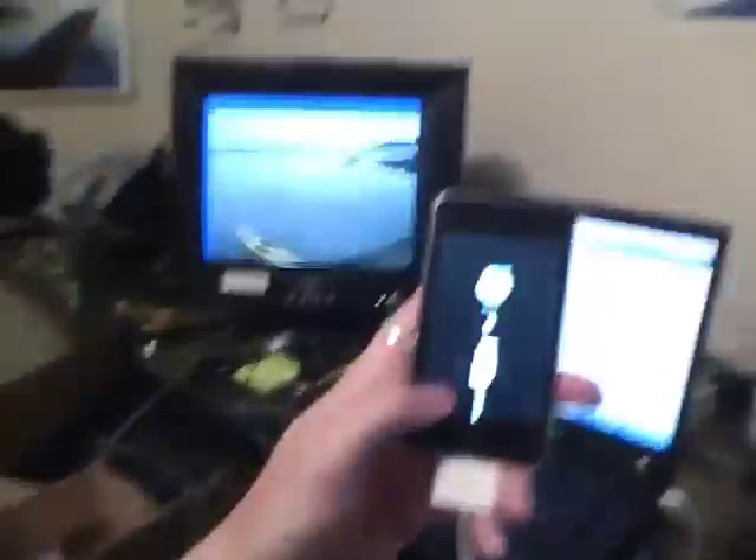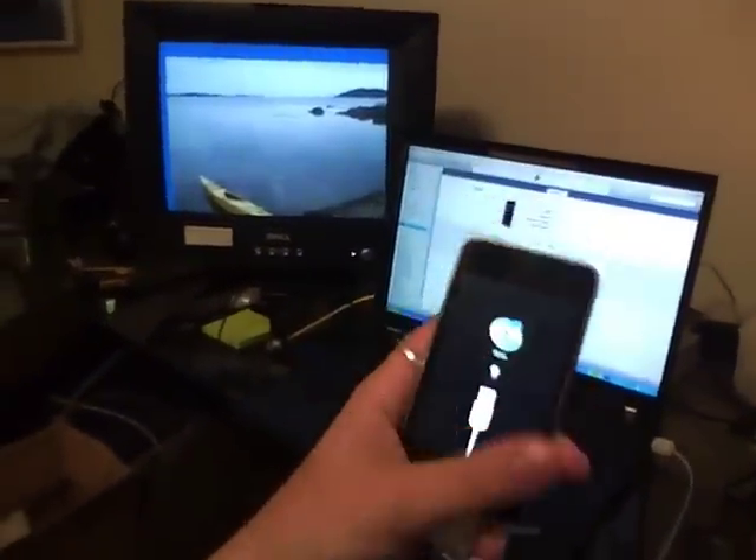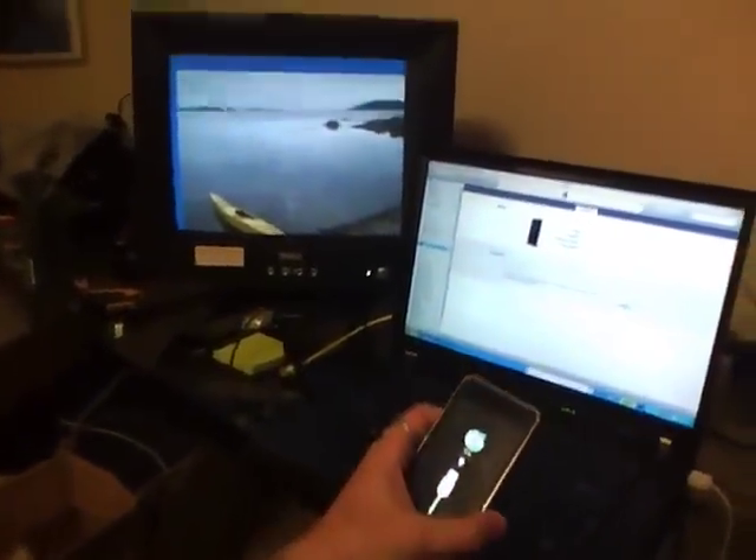And then after a while, this will come up so you can see the iTunes and the cable. So that will pop up and then it will ask me to restore. So I click restore.